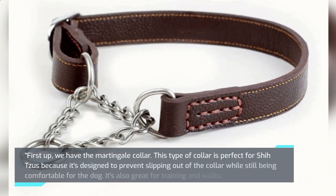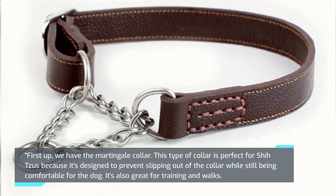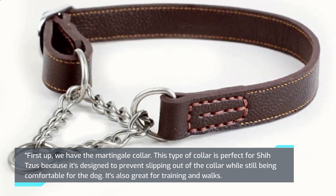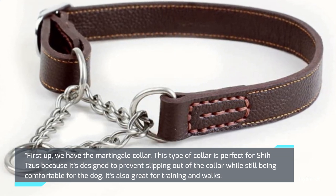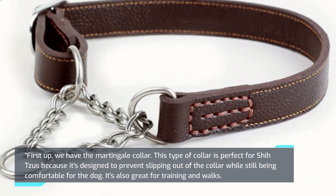First up, we have the Martingale Collar. This type of collar is perfect for Shih Tzus because it's designed to prevent slipping out of the collar while still being comfortable for the dog. It's also great for training and walks.